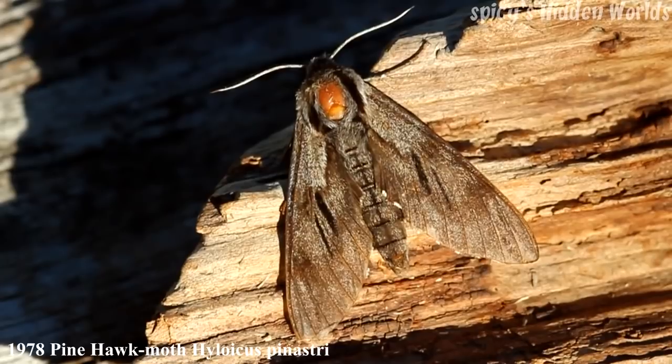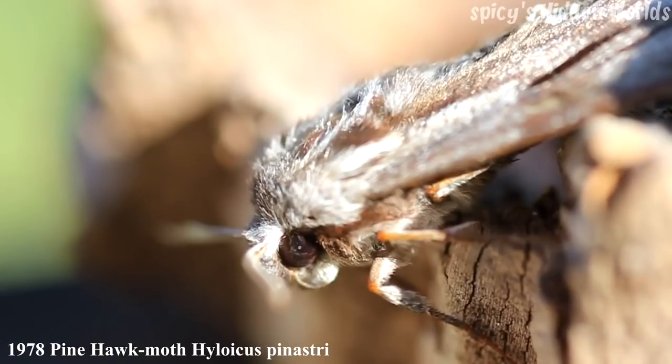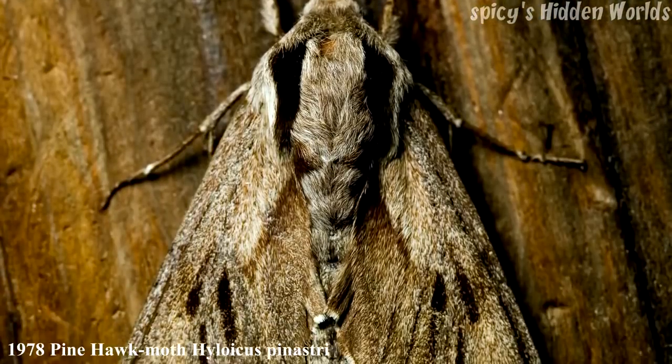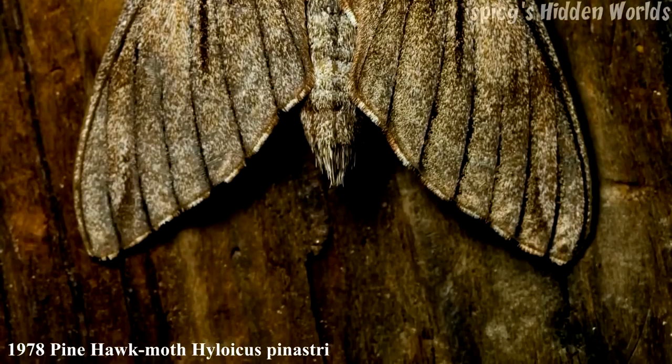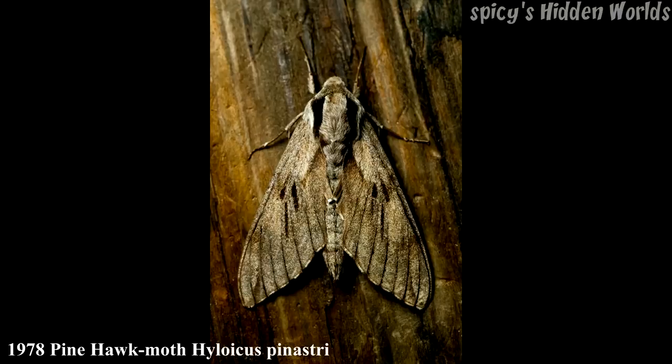We're back on to hawk moths now. This is a Pine Hawk Moth — as you can see it's lost some scales on its thorax, which is just wear and tear that happens to moths over time. He may have been banging around in the trap a bit, but this won't affect him in his life — it just means he's not quite as nice looking. The forewing is 35 to 41 millimeters, one generation between May and early August, resident and local, though more common around pine plantations. Of all the common hawk moths I don't catch that many pine hawk moths, probably because there isn't much pine here for the caterpillars to feed on — I only catch three or four a year.